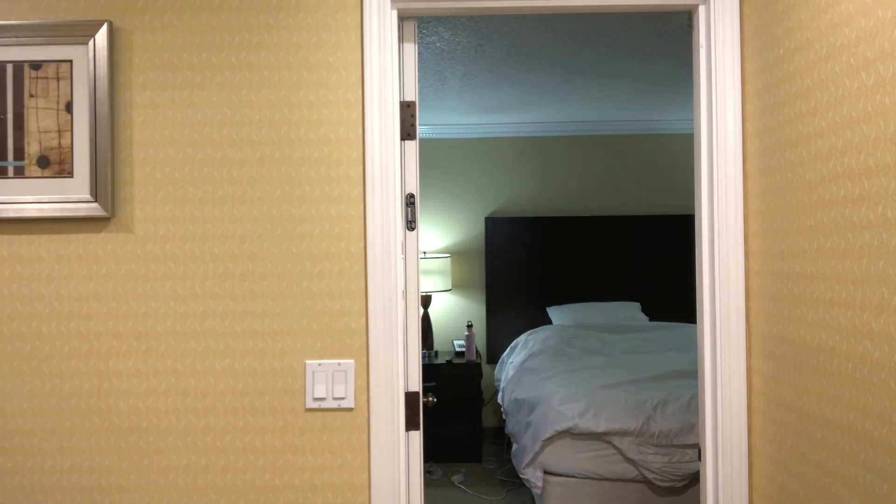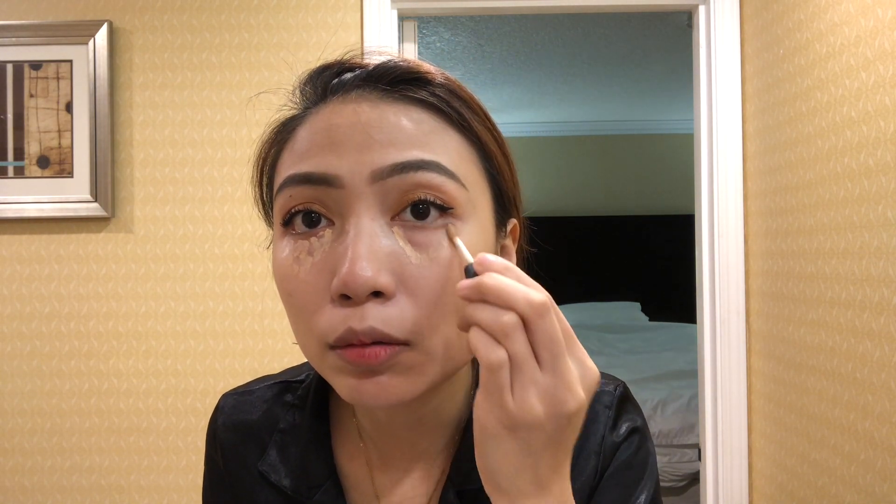I dropped my concealer. Anyway, with the concealer I apply it underneath the eye in a V shape — I learned that from watching makeup tutorials. I don't use a sponge anymore because I felt I couldn't blend it properly, so I just use my fingers.